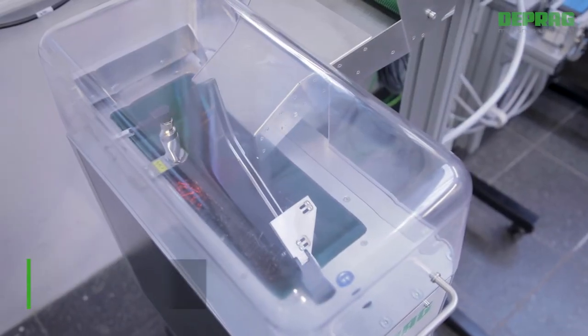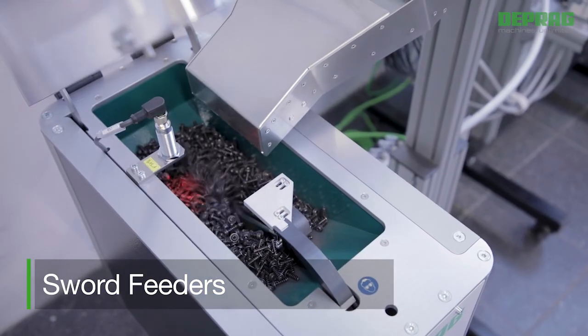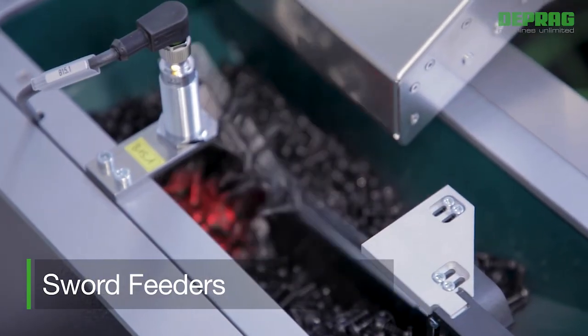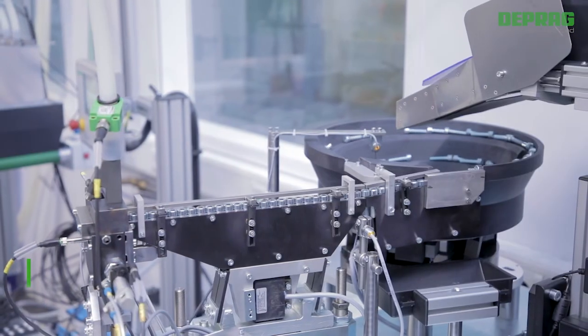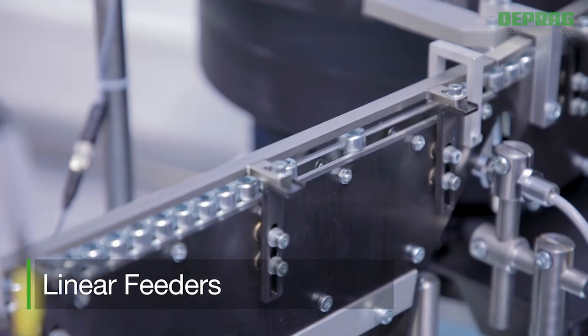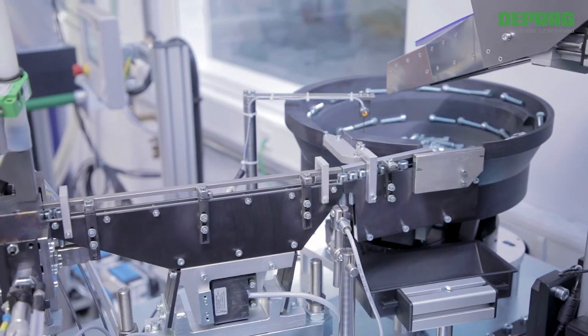Sword feeders are an alternative to vibratory bowl feeders. They are especially useful when the assembly requires extremely gentle handling of fasteners as well as low abrasion and noise-reduced feeding. Linear feeders or linear conveyers are mainly used in cases where a larger distance has to be bridged between the feeder and the assembly machine.